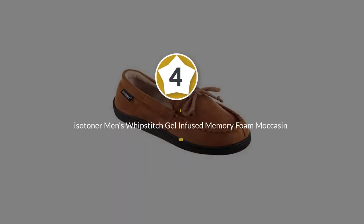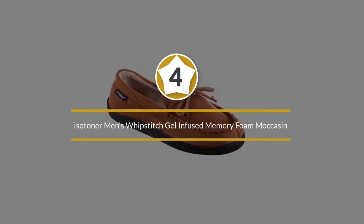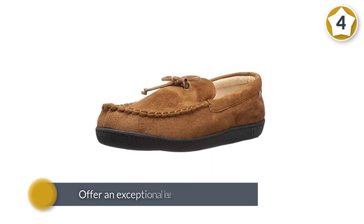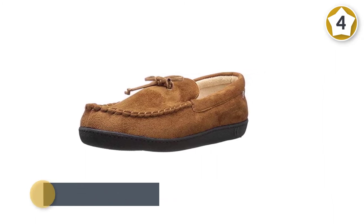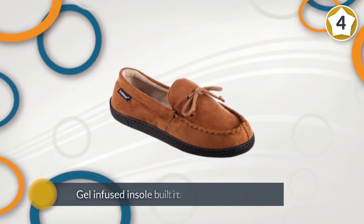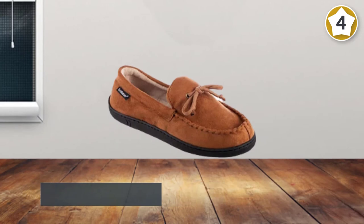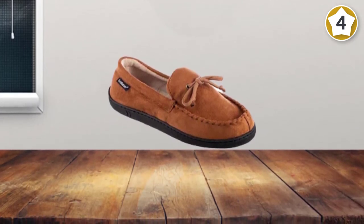Number 4: Isotoner Men's Whipstitch Gel-Infused Memory Foam Moccasin. The Isotoner Micro Suede Moccasin Slippers for Men are comfortable premium moccasin-style men's slippers that offer an exceptional level of padding for both comfort and support. The gel-infused insole built into these slippers offers foot-hugging padding, while the memory foam footbed molds to the contours of your unique feet to add perfectly designed, customized padding and support.